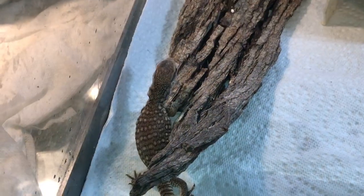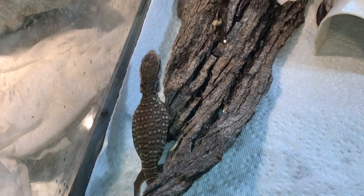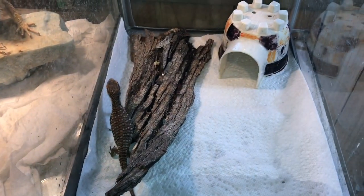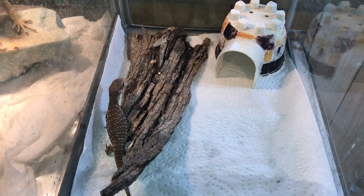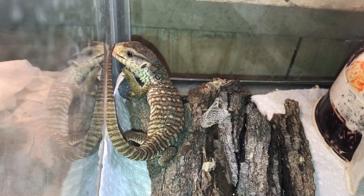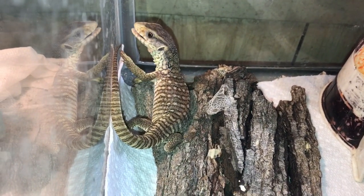This is my baby savannah monitor. He's currently chewing down some ground turkey I gave him. He's a feisty little guy.